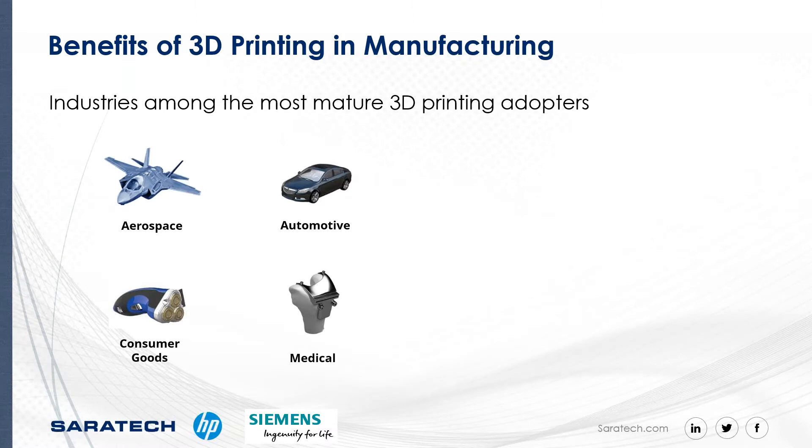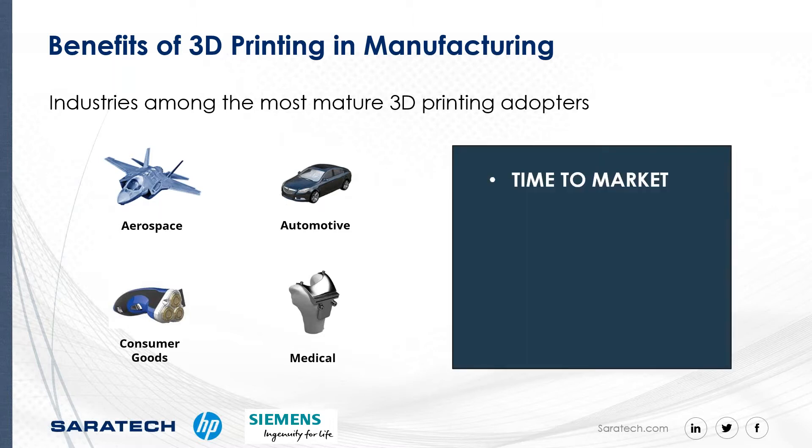The four industries you see here are among the most mature adopters of 3D printing. Let's dig into some of the reasons why. 3D printing makes it possible to develop products at a much faster pace. In some instances, it could be possible for 3D concepts to be designed and printed on the same day. Companies can reduce manufacturing time from months to days, ensuring that they remain ahead of their competitors.